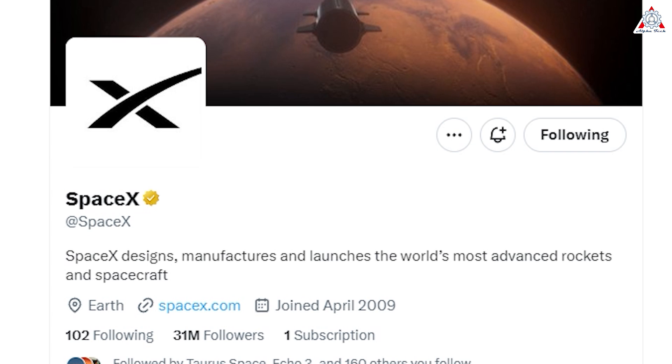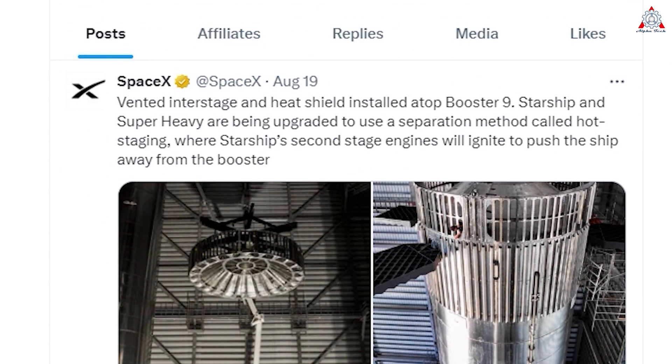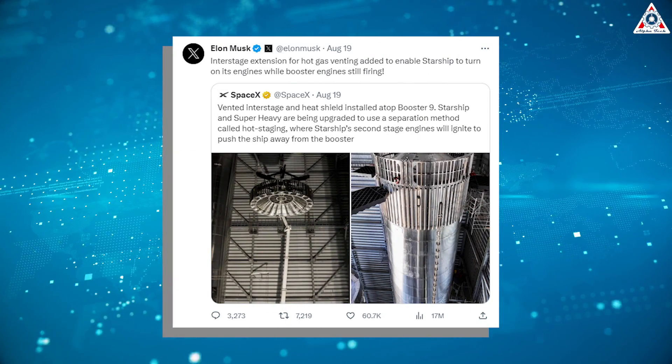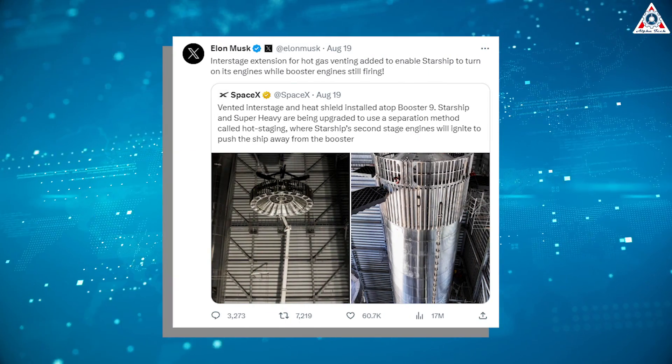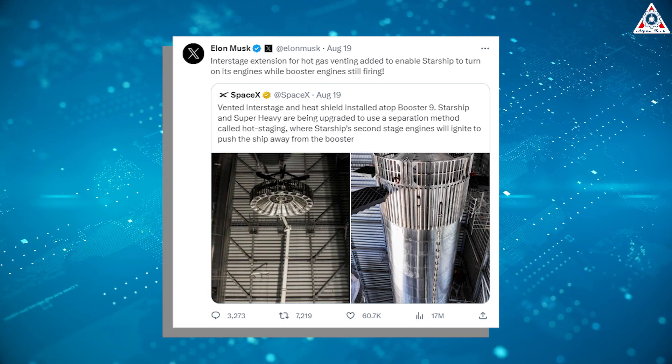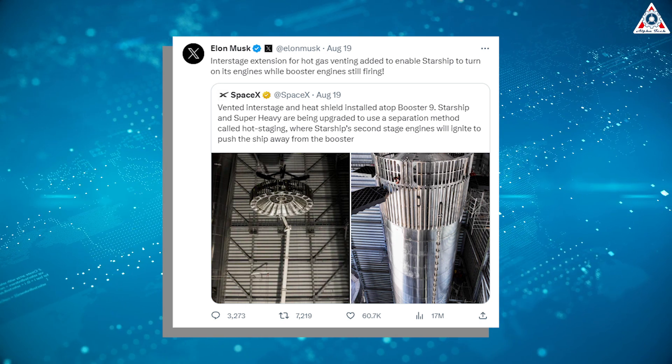A SpaceX representative shared images of the significant Super Heavy upgrade on the X social media platform — a Vented Interstage and Heat Shield installed atop Booster 9. Starship and Super Heavy are being upgraded to use a separation method called Hot Staging, where Starship's second-stage engines will ignite to push the ship away from the booster. Elon Musk also re-shared SpaceX's post, noting that an interstage extension for hot gas venting was added to enable Starship to turn on its engines while booster engines are still firing.